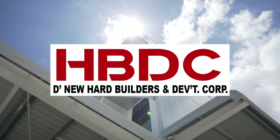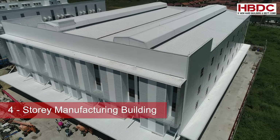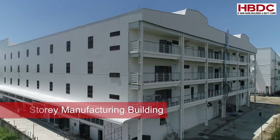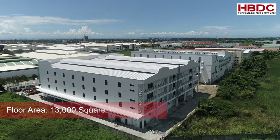HBDC, the new Hard Builders and Development Corporation, built this four-story manufacturing building with mezzanine and floor area of 13,000 square meters.